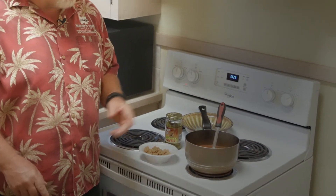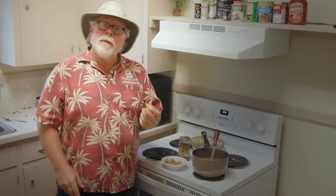Whether you like okra in gumbo, pickled, or like me, fried, this is a great plant to put into your edible landscape. I'm horticulturist Gary Bachman and I'll see you next time on Southern Gardening.